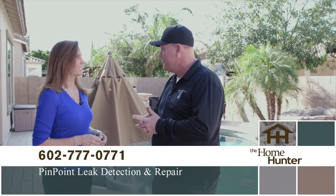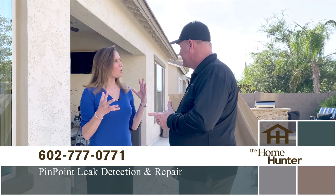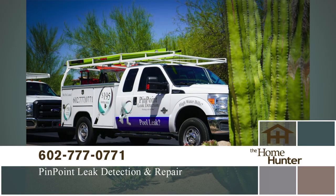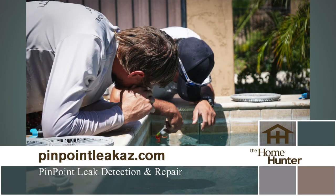We're out here on location with Ann Hanley with Pinpoint Leak Detection and Repair. We're a full-service leak detection company. We specialize in finding leaks underground in pools, spas, fountains, and water features. We use a variety of computerized equipment, such as sonar detectors, pipe locators, underground microphones, and sonar equipment to find leaks underground.